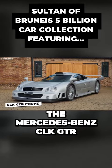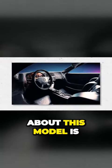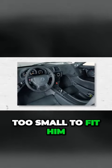The Mercedes-Benz CLK GTR Coupe is simply magnificent. The interesting thing about this model is that he had work done on the car seats, as the original version was too small to fit him.